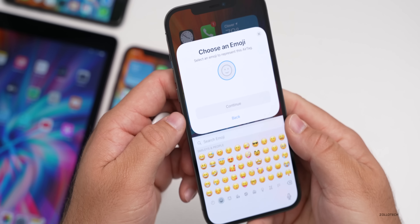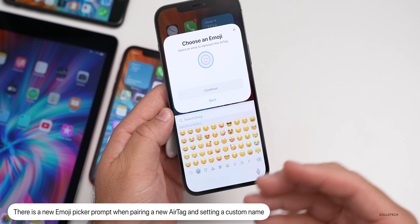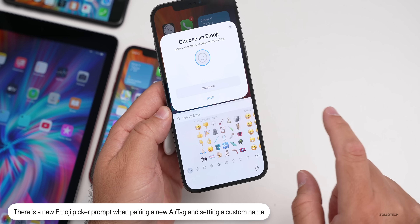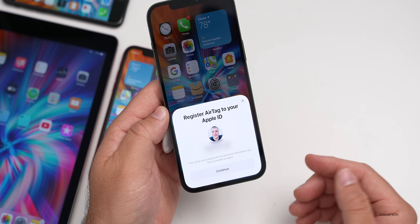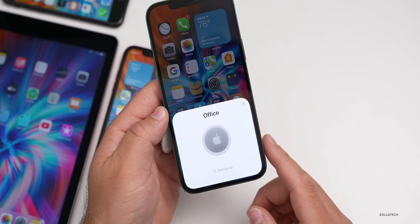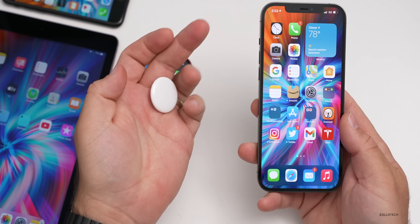Now you can actually choose an emoji for your custom AirTag name. It will ask you to pick an emoji for whatever custom name you've chosen. You could pick anything you want. We'll hit Continue, and now it goes into the normal setup where you register it and hit Continue. Now it's connecting — just a moment — and now it's paired to my iPhone.